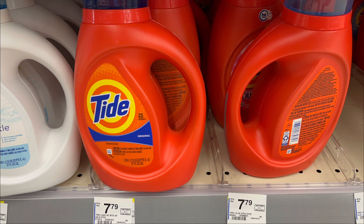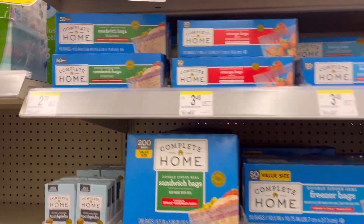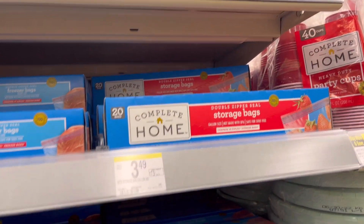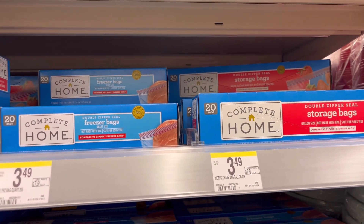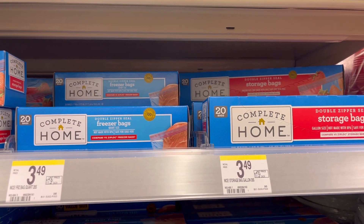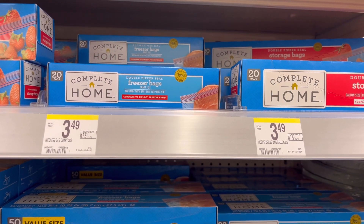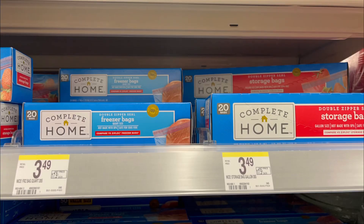Next, Complete Home bags are BOGO free again this week. Sandwich bags are $2.79; storage bags — gallon or quart size — are $2.99. My store is not tagged but they are priced $2.99 and are BOGO free. You can use store coupons or Walgreens cash to pay to lower your out of pocket.